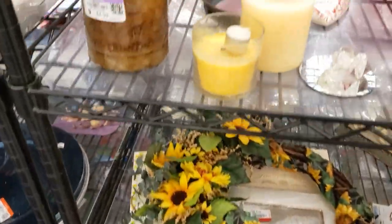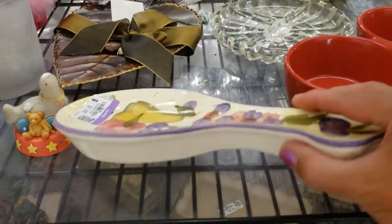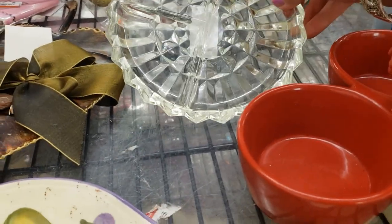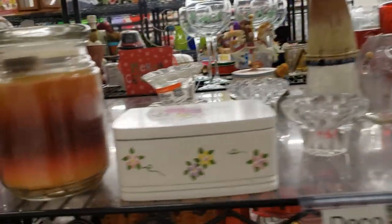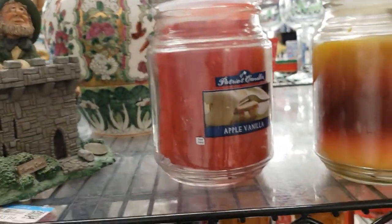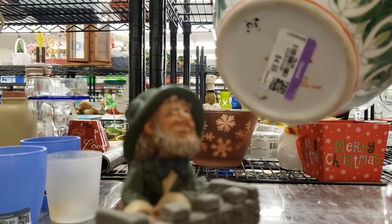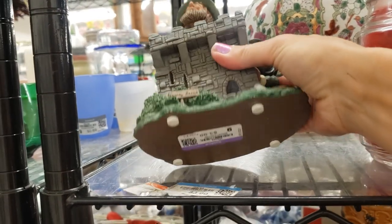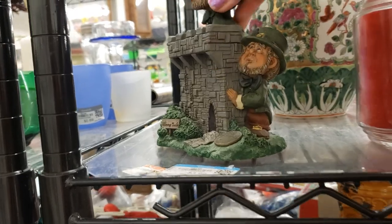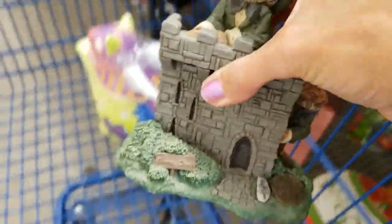Let's see what else — there's a sunflower wreath, lots of candles, a spoon rest, quite modern, a glass trinket dish. Always check the candles for good brands like Bath and Body Works. There's a little leprechaun figurine — I think it's Finnegan's — you can see the little plaque there, $3.99. I'll put this aside for St. Patrick's Day.